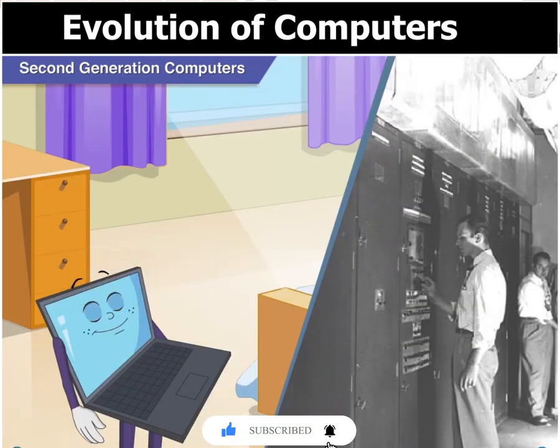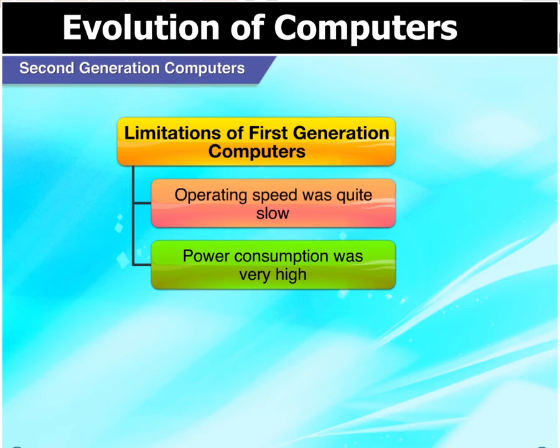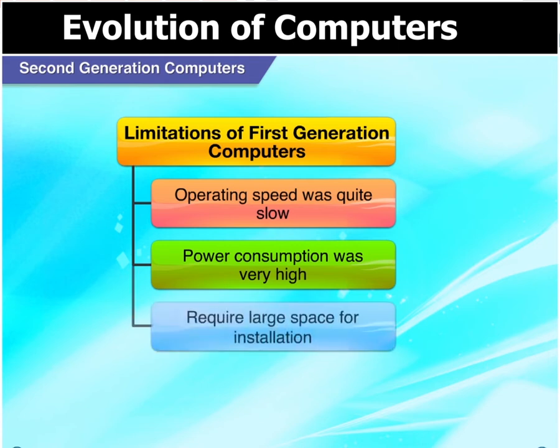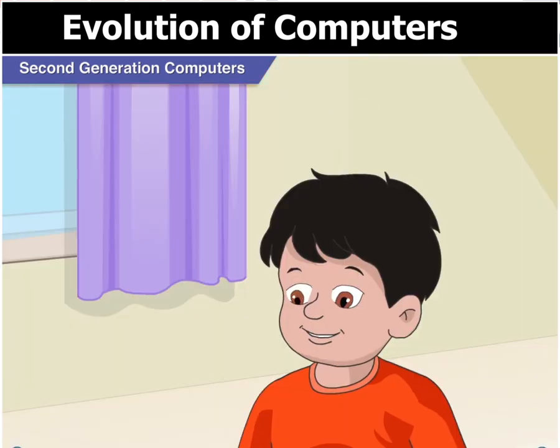Now, the limitations of first generation computers were: First, they operated very slowly. Second, they had very high power consumption. Third, they required very large space. Fourth, these weren't all that easy to program for tasks. So Toggle, what happened next?